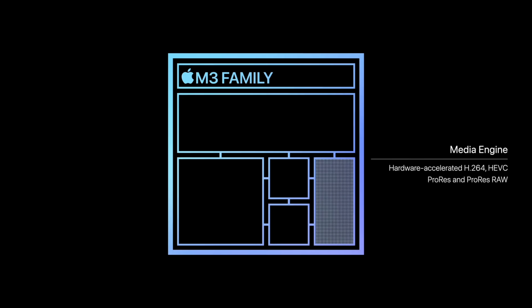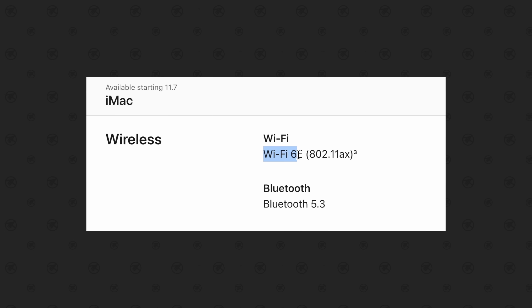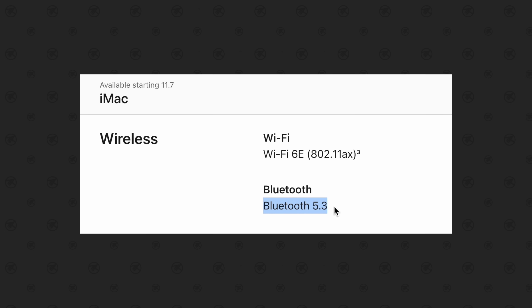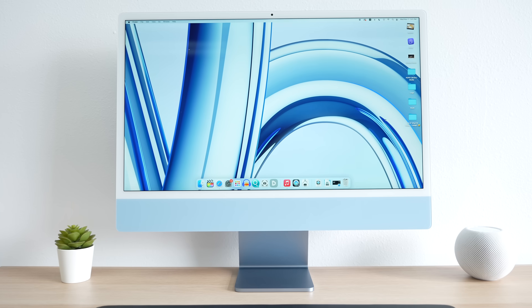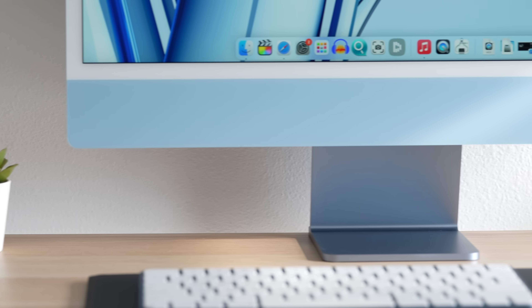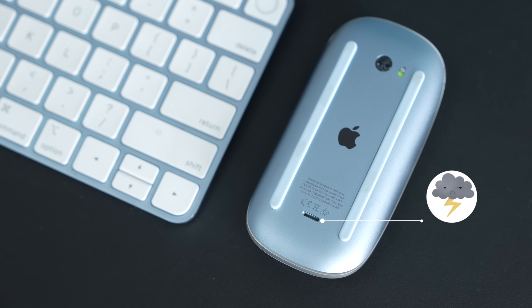Getting back to the question of whether the new 24-inch iMac is worth $1,900: sure, you now get new media engine features like AV1 decode, additional GPU features for ray tracing, Wi-Fi 6E, and Bluetooth 5.3. But not much else has changed — you've got the same display, the same speakers, the same single external display support, and yes, the same Lightning Magic peripherals instead of getting updated to USB-C, which was the one thing everyone wanted.